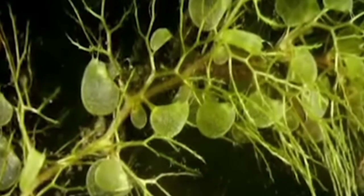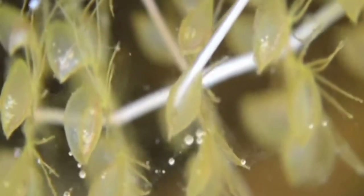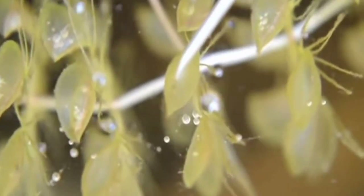However, as humans have systematically destroyed wetland areas across the globe, this sensitive and complex plant has become endangered, with population reductions rivaling the devastating losses experienced by its land-dwelling distant relative, the Venus flytrap.